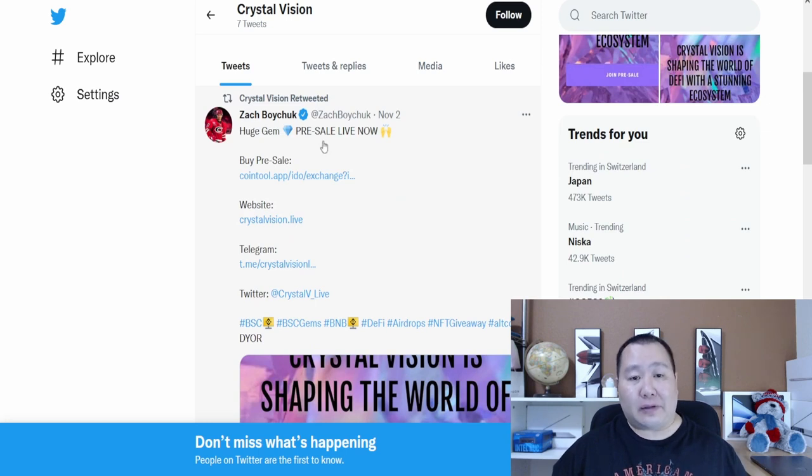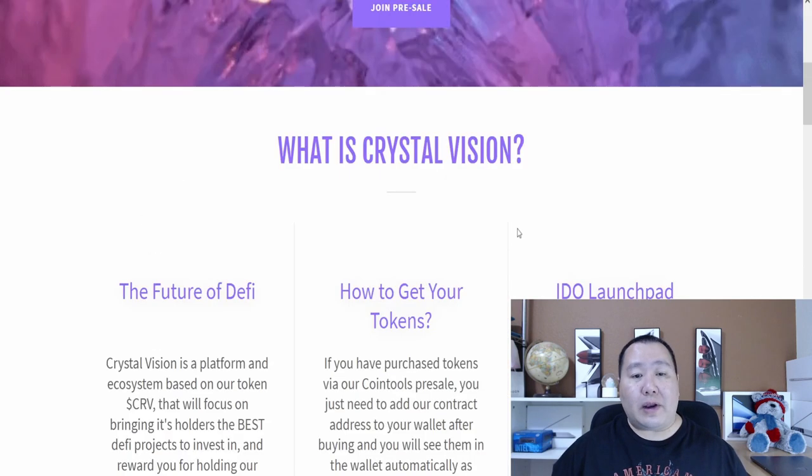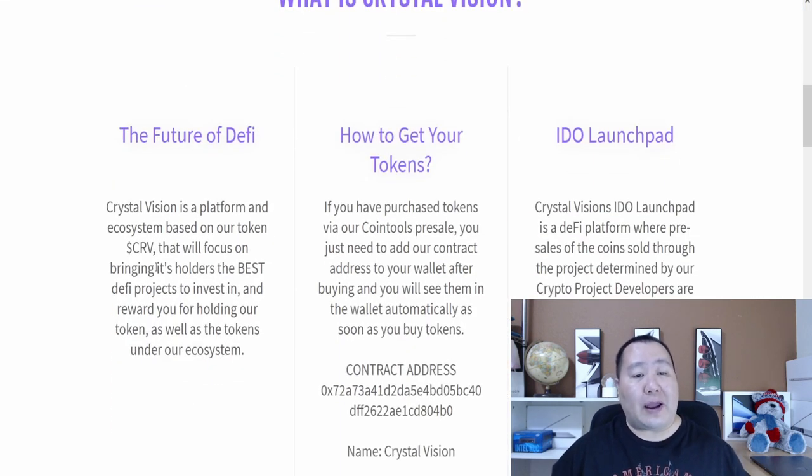As you guys can see, the pre-sale is live right now, and we even have a hockey player talking about them, so that's pretty cool. So what is Crystal Vision? It's the future of finance — Crystal Vision is the platform or ecosystem in which their token CRV will focus on bringing its holders the best DeFi projects to invest in and rewarding you for holding the token.